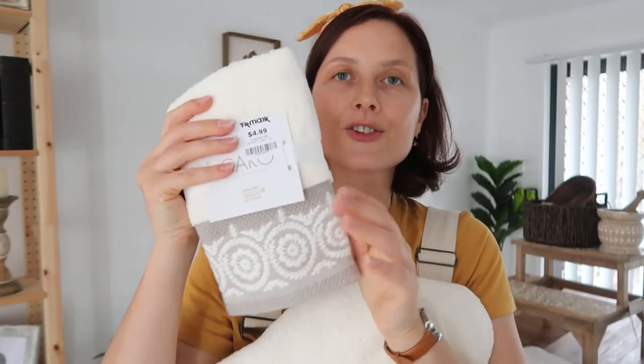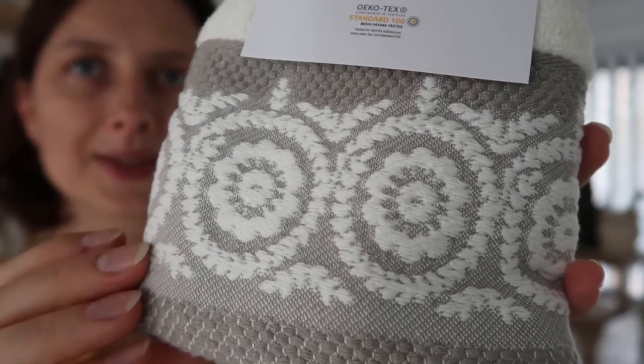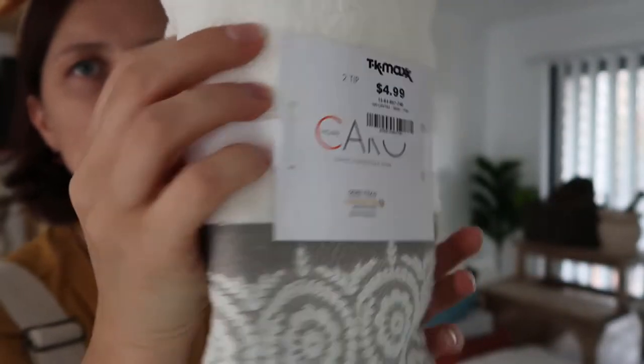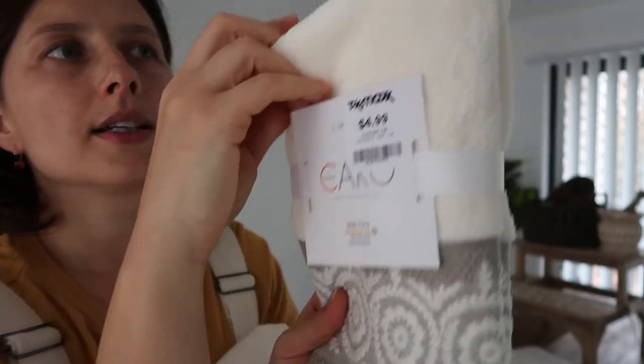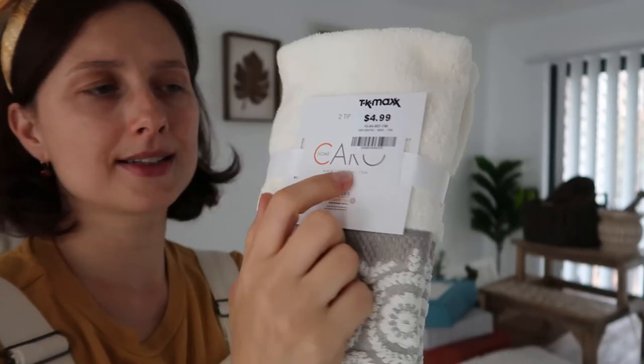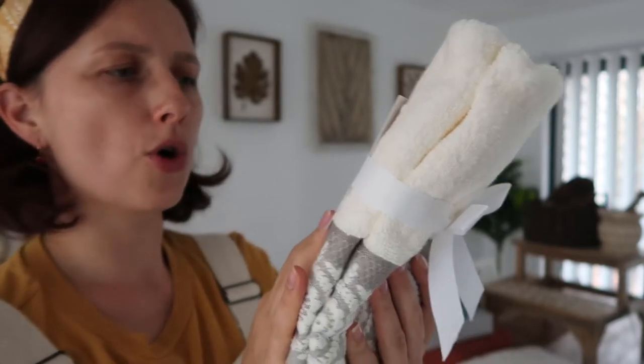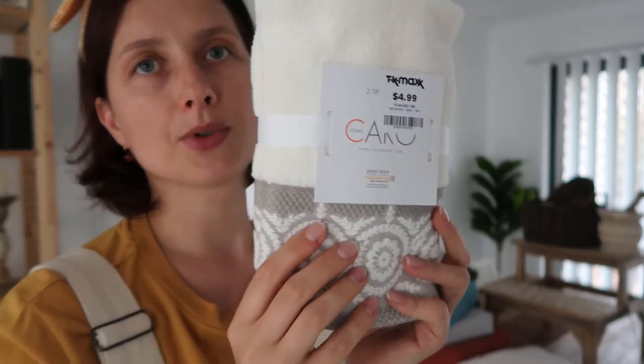If you're looking for towels, TK Maxx is a beautiful place to buy them — different designs and really good prices. I'll show you two sets I bought. The first set is this beautiful creamy and gray towel — two small hand towels, still packed. I paid $4.99 for them, which is a ridiculous price for how beautiful they are. The brand is CairoHome — 100% cotton. I absolutely love it.